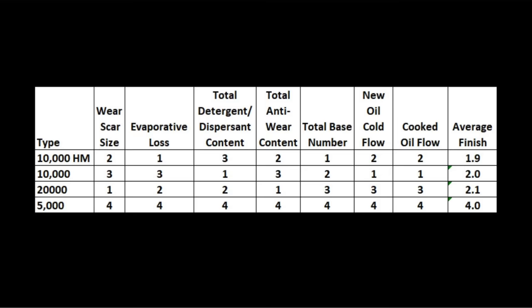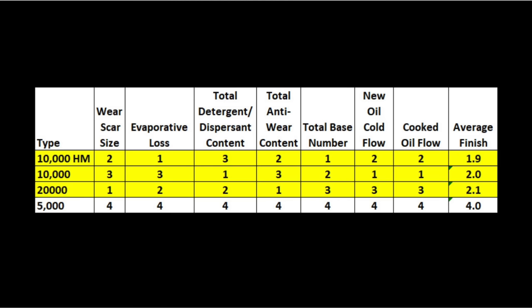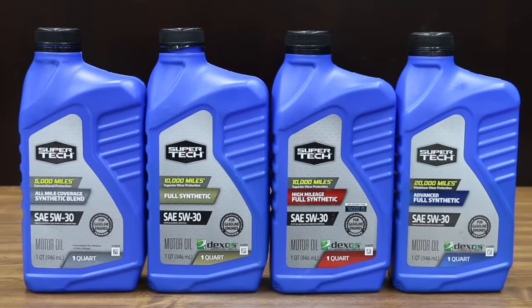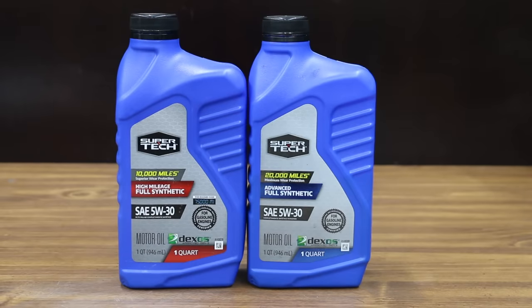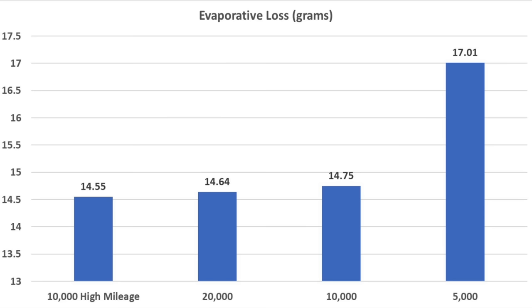So which motor oil is best? The high mileage 10,000-mile oil came out on top with an average finish of 1.9. However, the 10,000 and 20,000-mile full synthetics finished in a very close second and third place respectively. So is a 5-quart container of the 20,000-mile oil worth the extra $4 over the full synthetic 10,000-mile oils? In my opinion, the 20,000-mile oil is pretty close to the same as the 10,000-mile oils and I just wouldn't spend the extra money on it.